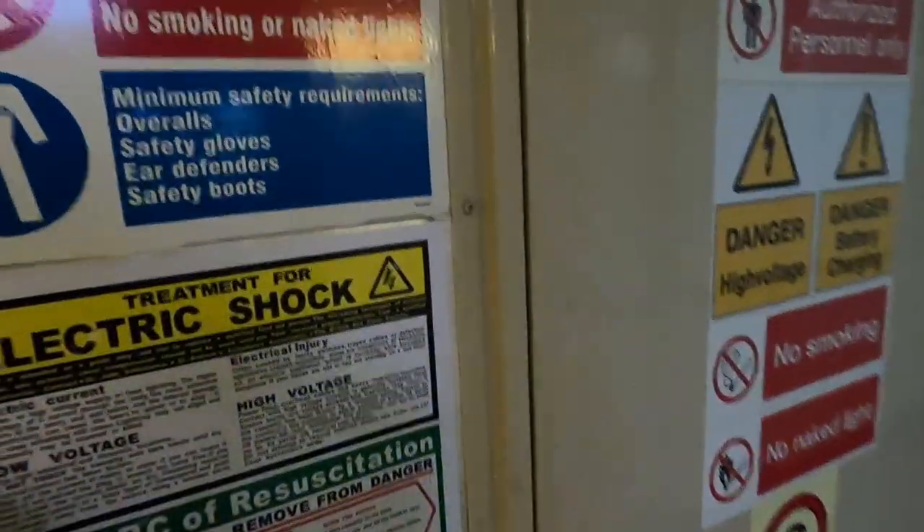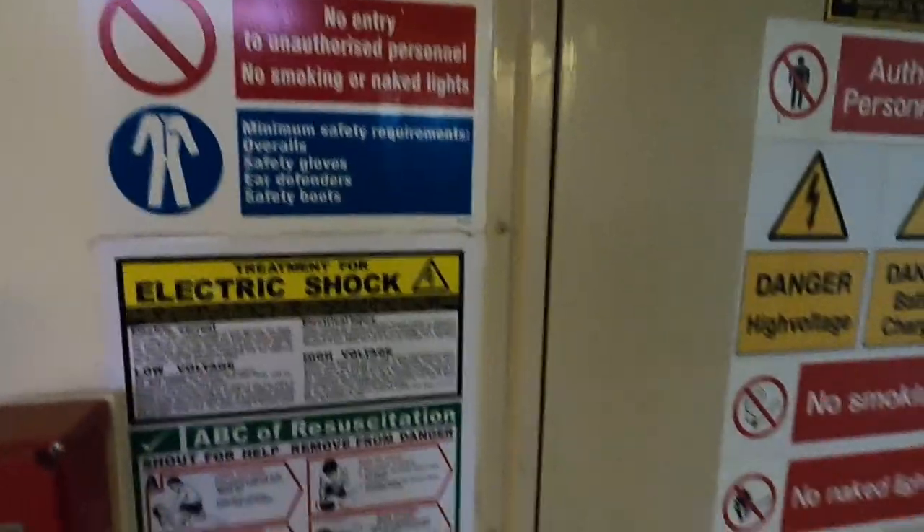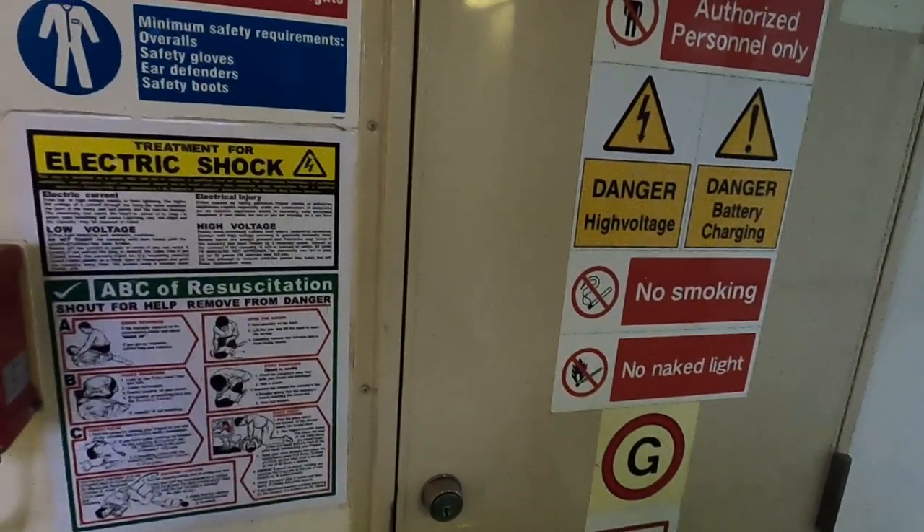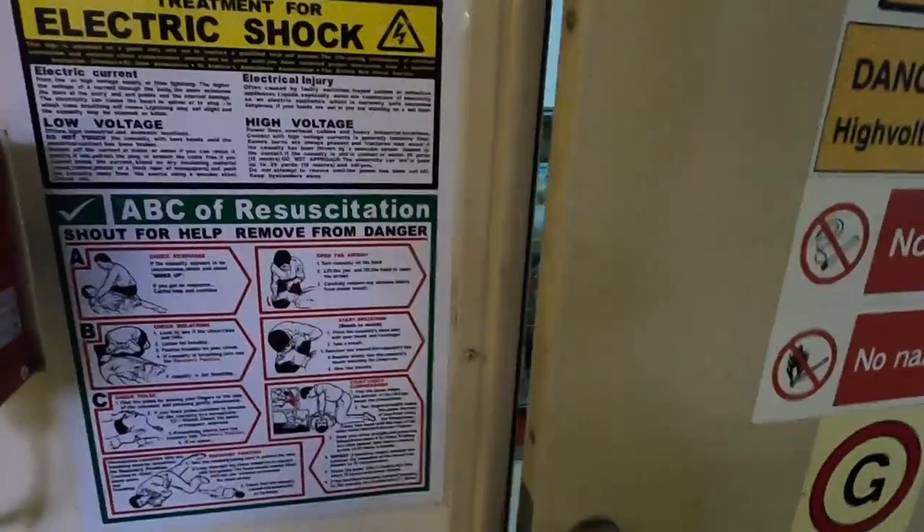Burası emergency jeneratör odası. Eğer gemide elektrikler gider, yani asıl makinede çalışan jeneratörler çökerse, buradaki jeneratör devreye giriyor.